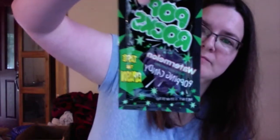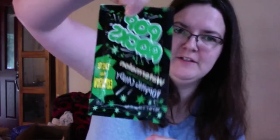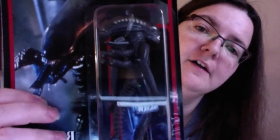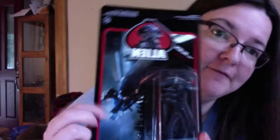Then we got Pop Rocks, watermelon flavor. We used to get these a lot when I was a kid, so that's cool. And there's an alien action figure. It has two Malbees — that's a Family Guy reference. That's pretty cool.